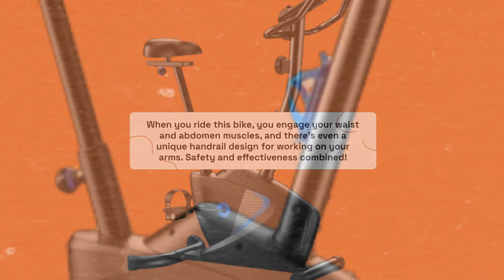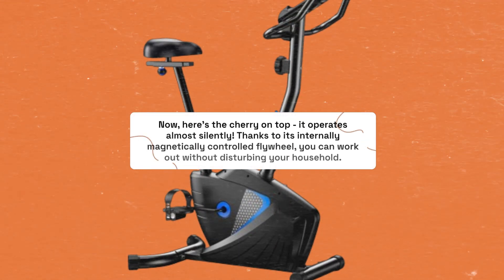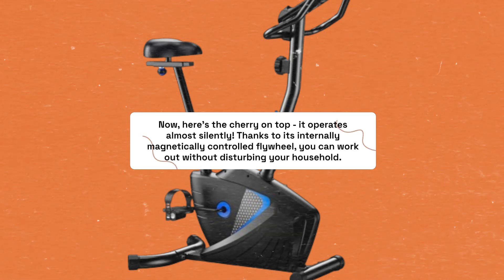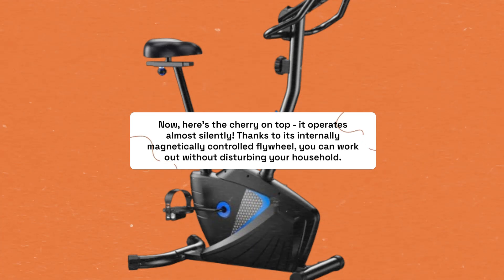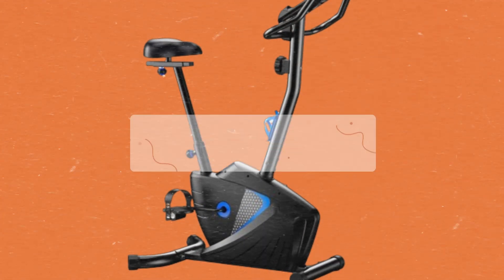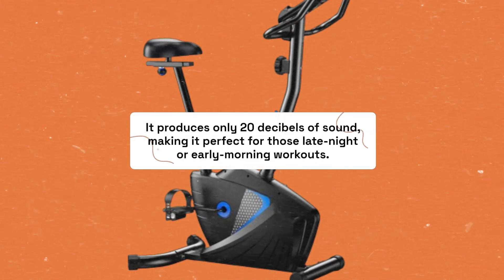Safety and effectiveness combine. It operates almost silently, thanks to its internally magnetically controlled flywheel, so you can work out without disturbing your household. It produces only 20 decibels of sound, making it perfect for those late night or early morning workouts.